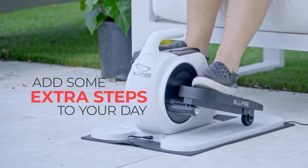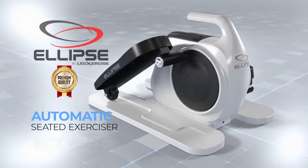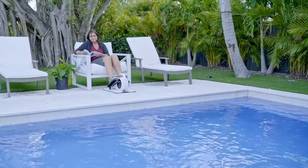It's time to add some extra steps to your day. Introducing Ellipse by Legsercise, the premium quality automatic seated exerciser that strengthens legs, increases mobility and naturally stimulates healthy circulation without physical strain or impact.